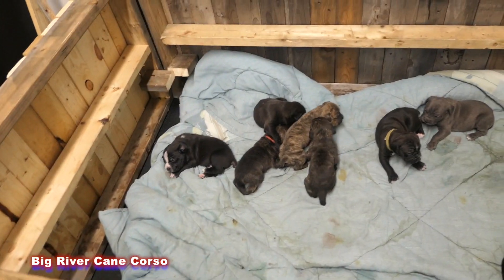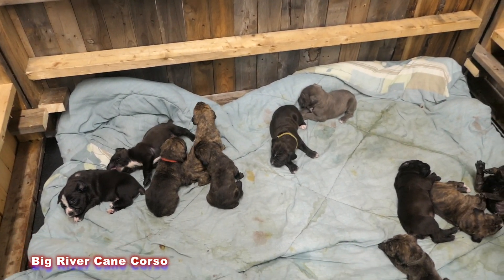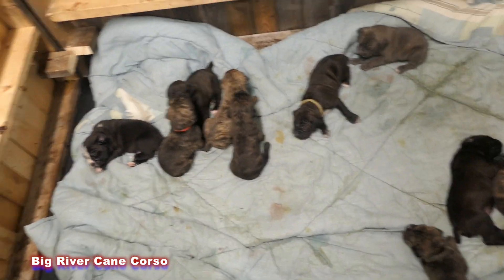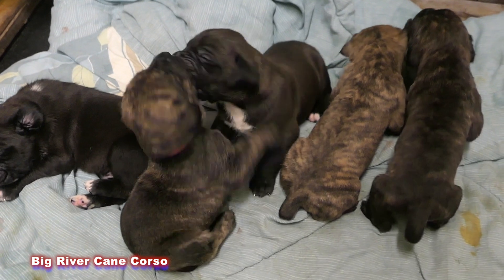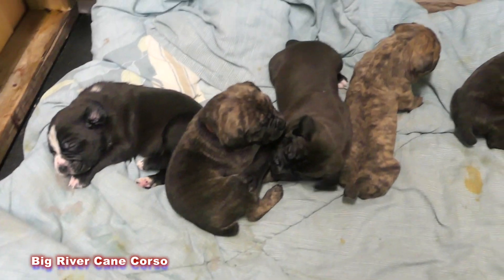It's impressive how quickly they develop. Last night they could take a few steps and flop down. Today they're back and forth all over this whelping pin. And they're playing. I mean, look at this. Isn't that adorable? Chewing on each other. Just so cute.